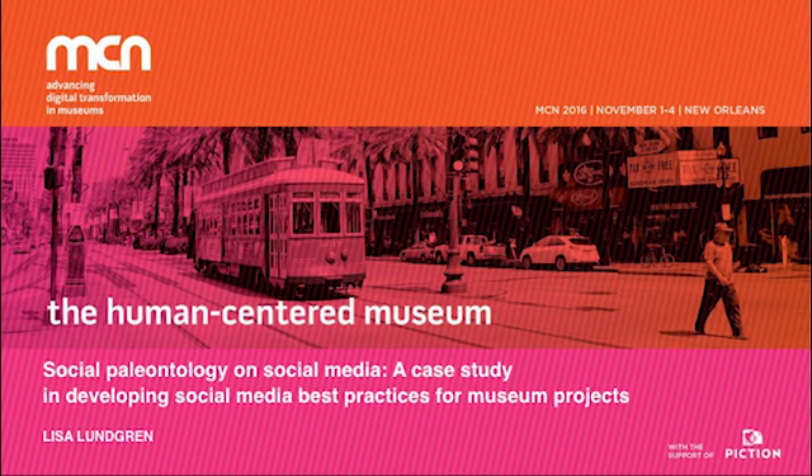We have our second presentation today. This is Lisa Lundgren. She's a PhD candidate at the Florida Museum of Natural History, University of Florida.